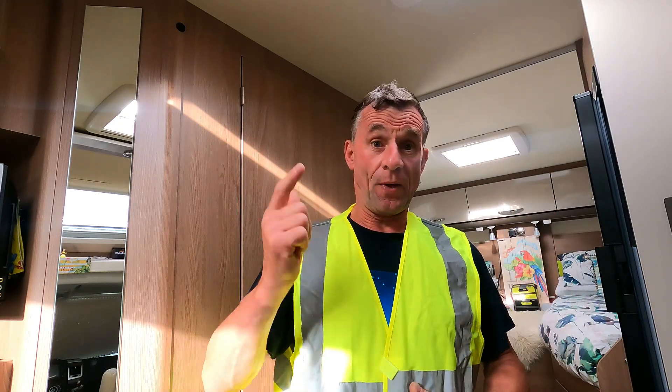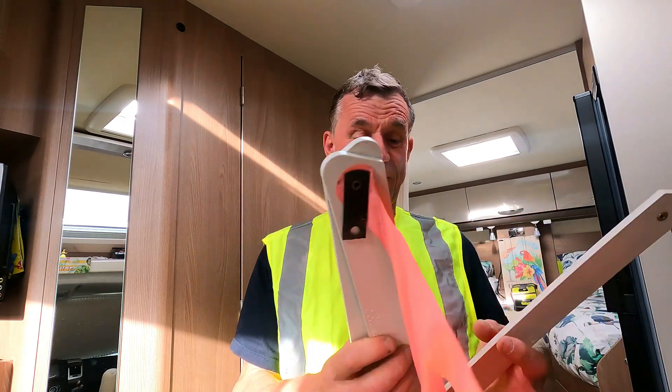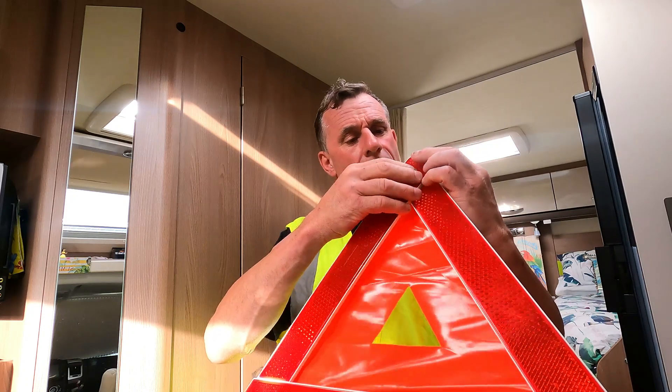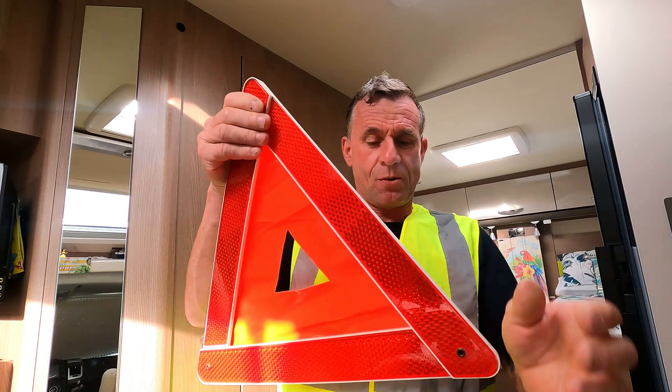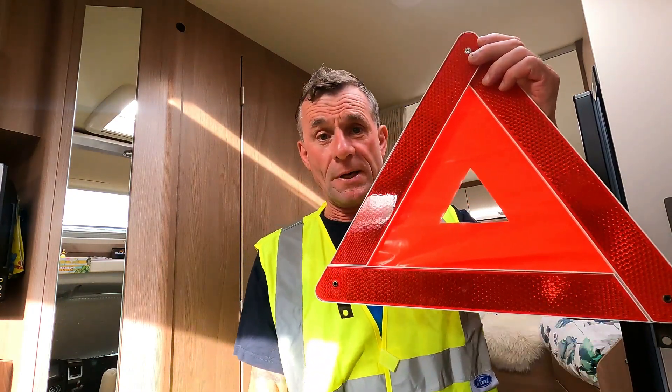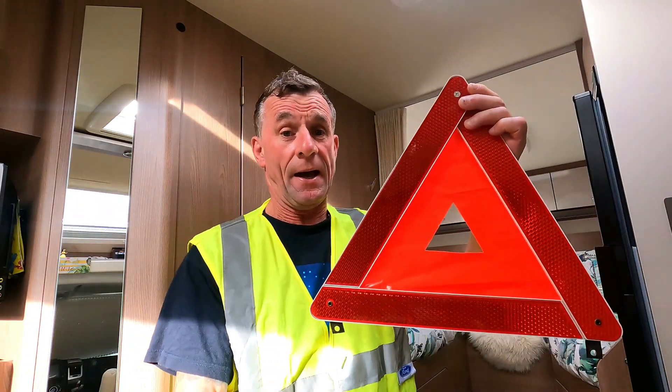I'm having a rummage under my driver's seat — there's a little compartment on the Fiat Ducato where I keep all my bits and pieces. The next section of this video I wanted to show you what we take with us. Hi-Viz — I've got two Hi-Viz vests in there, plus a Hi-Viz jacket in the back in case it's raining. Make sure you've got your Hi-Viz. If you break down on a French motorway, you need to be seen.